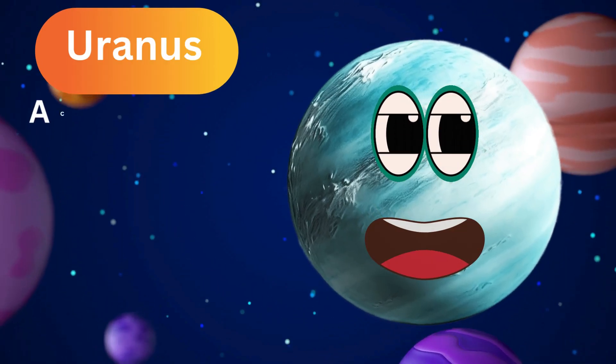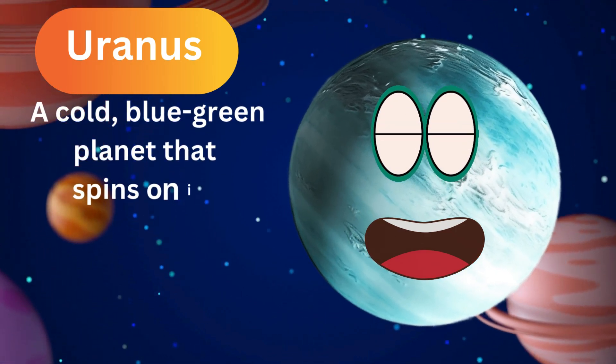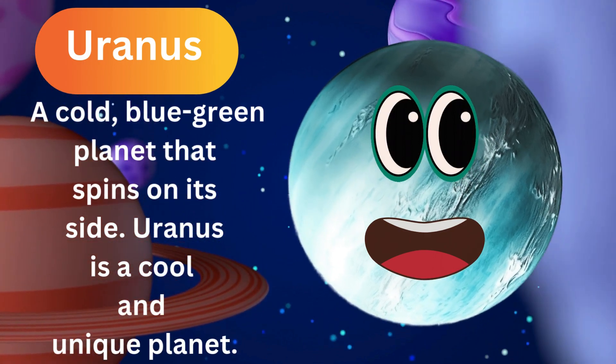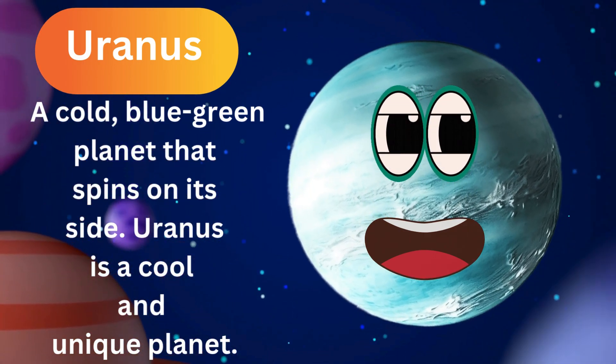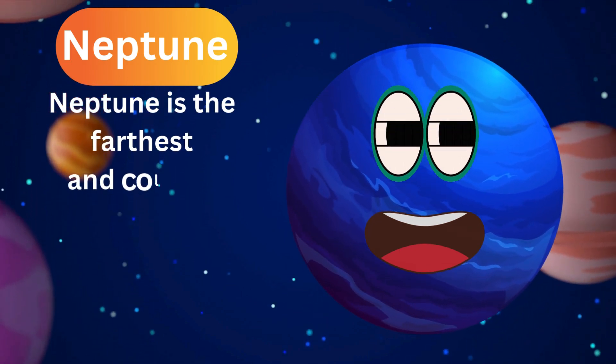Meet Uranus, a cold, blue-green planet that spins on its side. Uranus is a cool and unique planet in our solar system. Neptune is the farthest and coldest planet.